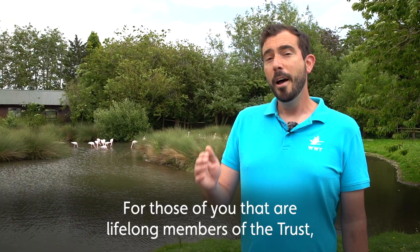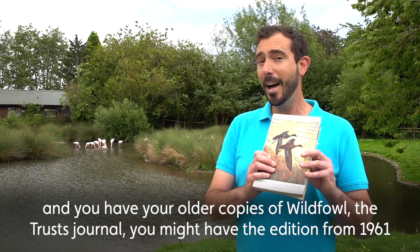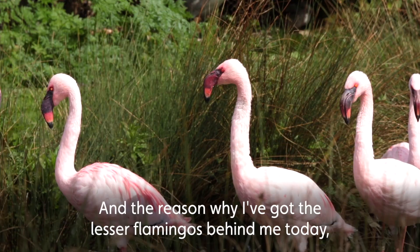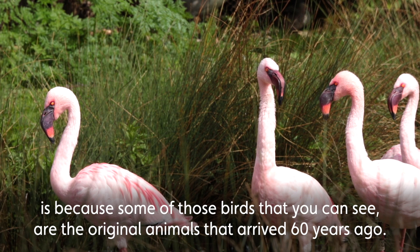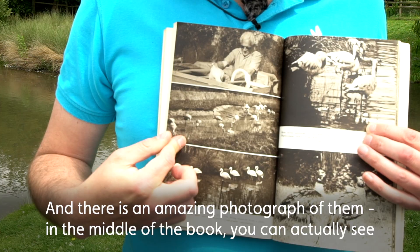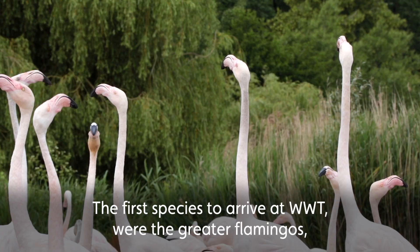For those of you that are lifelong members of the Trust and have your older copies of Wildfowl — the Trust's journal — you might have the edition from 1961 which talks about when the flamingos first arrived at Slimbridge. The reason I've got the lesser flamingos behind me today is because some of those birds you can see are the original animals that arrived 60 years ago. There is an amazing photograph of them in the middle of the book — you can actually see some of our original lesser flamingos in black and white print — and behind us in the flocks.